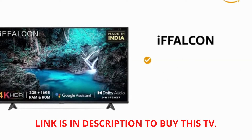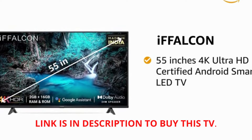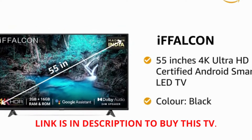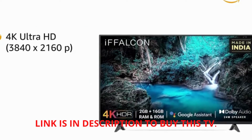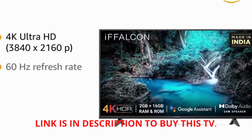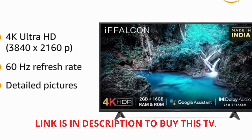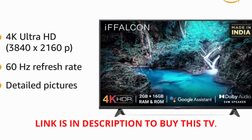Presenting the iFalcon 55-inches 4K Ultra HD Certified Android Smart LED TV in the color black. With a 4K Ultra HD resolution of 3840 by 2160 pixels and 60 Hz refresh rate, this LED TV produces stunning and highly detailed pictures and gives a lifelike viewing experience.